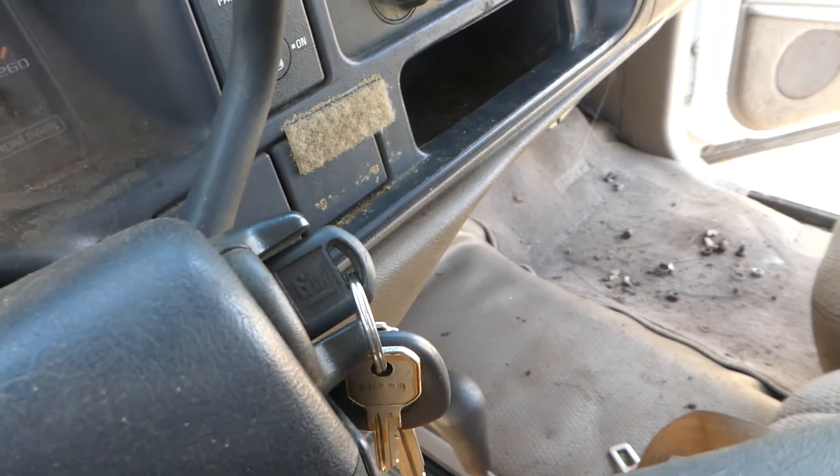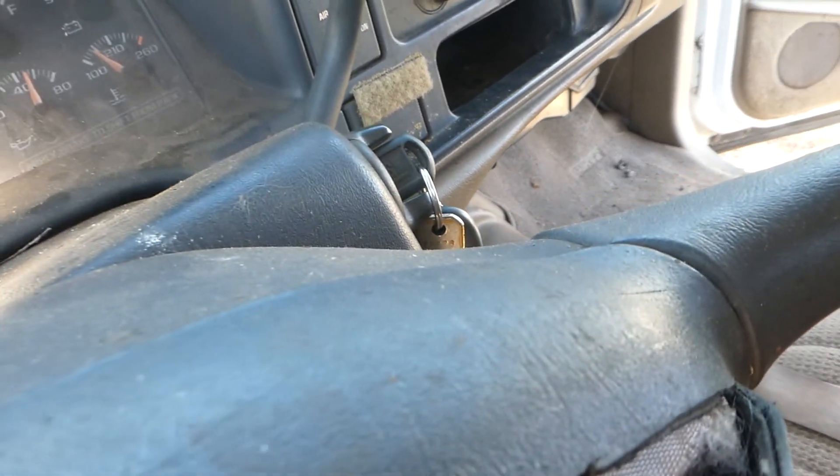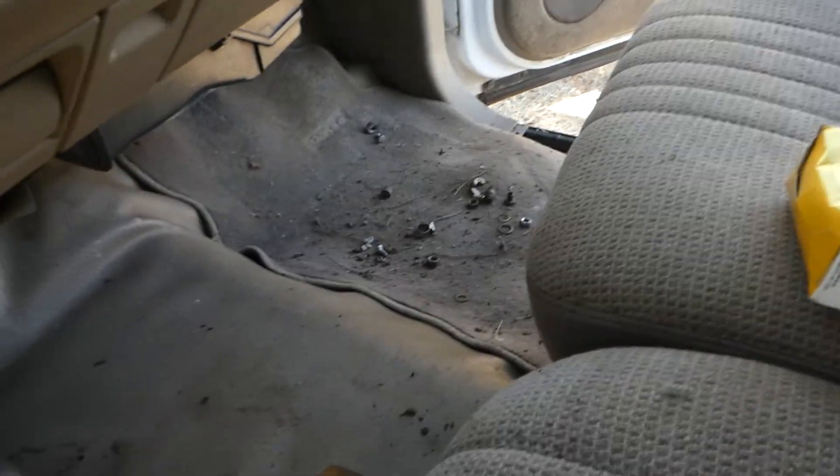It's got 142,036 miles. The truck's dirty, but it just needs to be cleaned up.